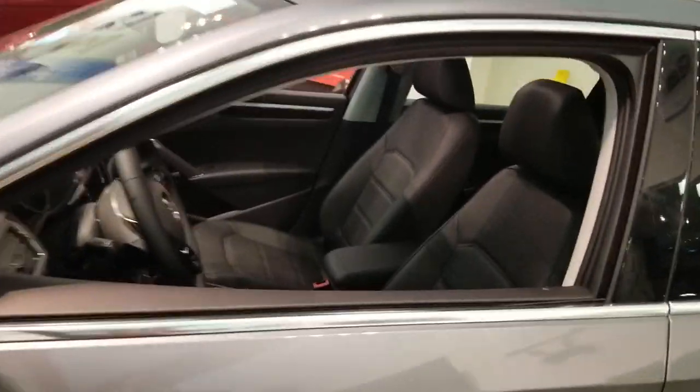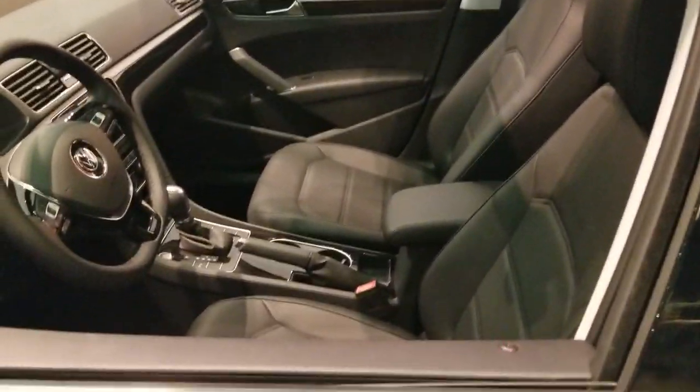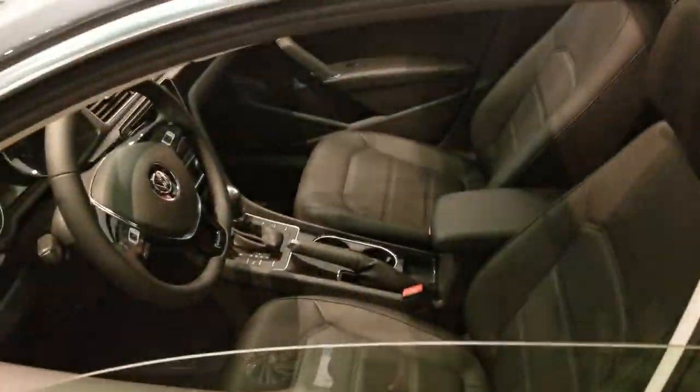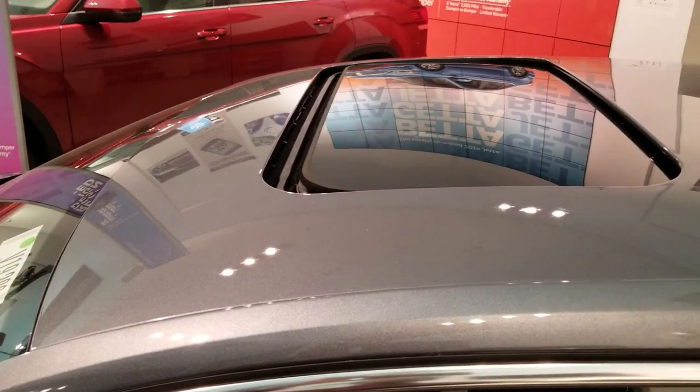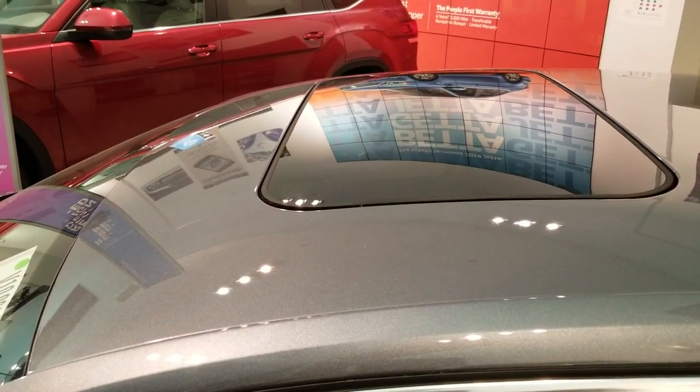Now we're going to go over to the Passat. For those of you that don't think you have this, try it out. If you've got a dimple on your door, try it out. Sunroof. Windows. Touch and hold until it's done. Boom.